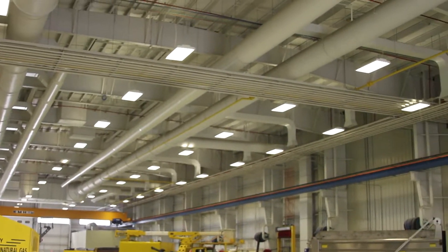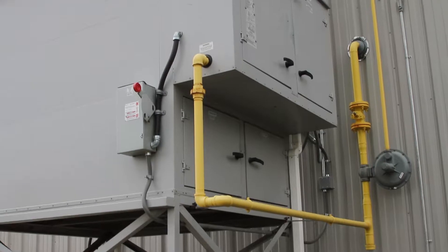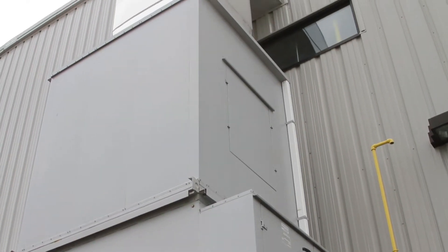Thankfully, our lighting — everything was good with our lighting. We had to add some exhaust fans. We had to replace our ceiling-mounted heaters, and they are now located outside and ducted into the building.